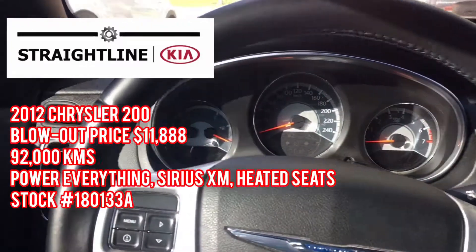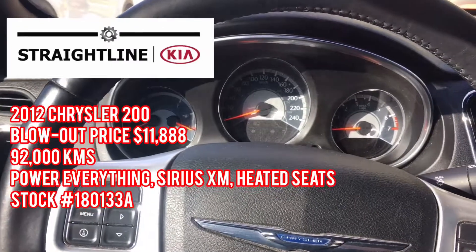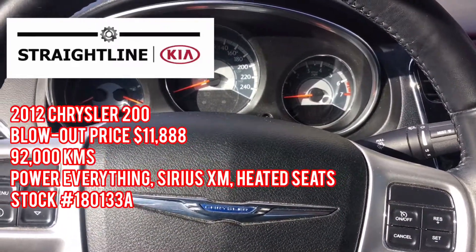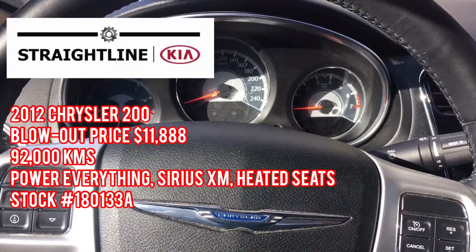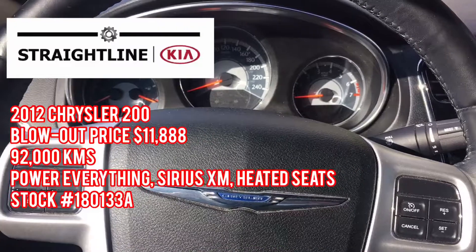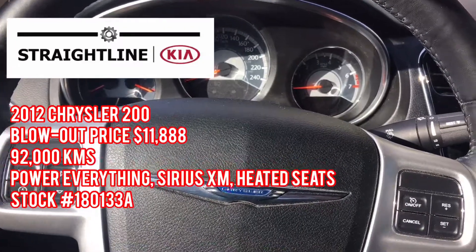You've got your heated seats, you have your power everything — mirrors, doors, locks. Just over 90,000 kilometers on the vehicle, at a very low price of $11,988. One of the best deals on our lot, to be honest with you guys.